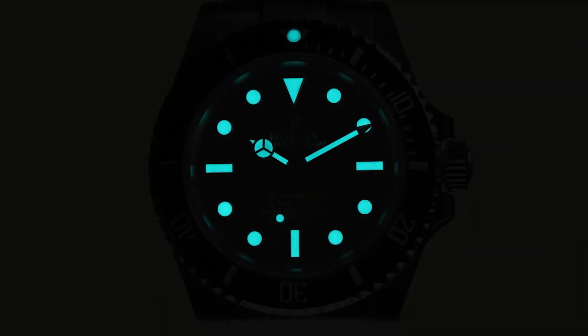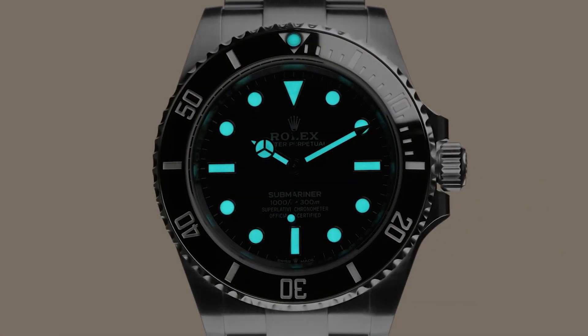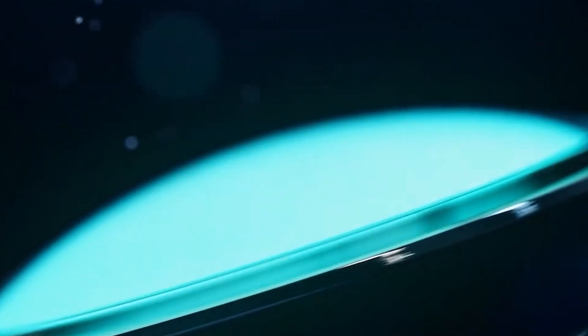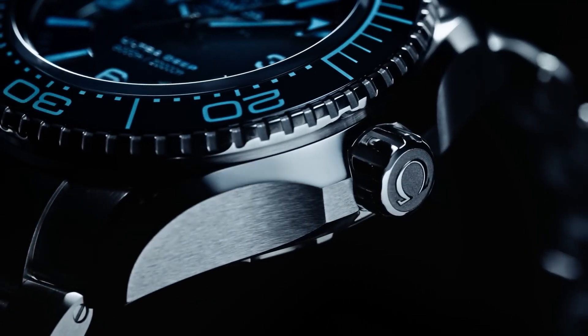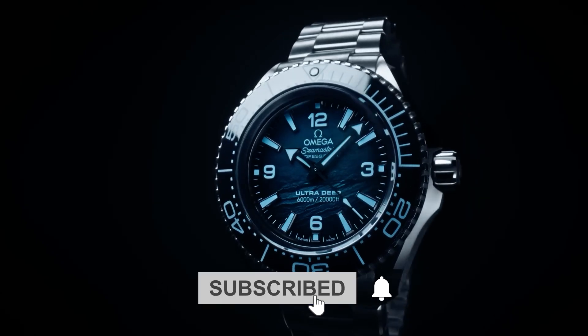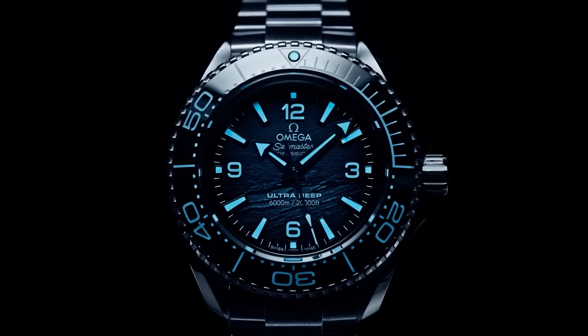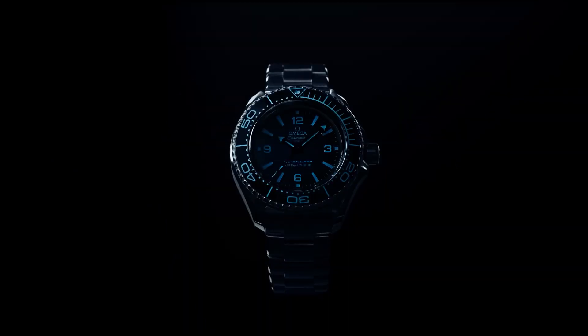As we conclude this video, we want to hear from you once again. Which luminescent material do you prefer, and do you have a watch with a glow that captures your heart? Share your thoughts in the comments below. Stay curious, keep exploring, and enjoy the timeless magic of watches. Stay ticking, watch enthusiasts! Want to hear more about watches? Hit that subscribe button below to support the SteadyTicker channel and click the notification bell to instantly know about our new videos on luxury watches. See you in the next one!